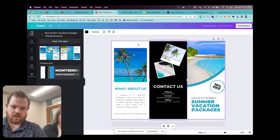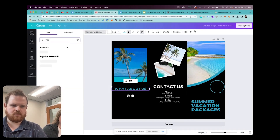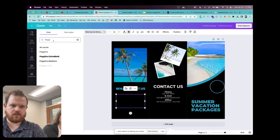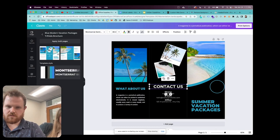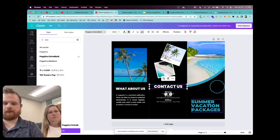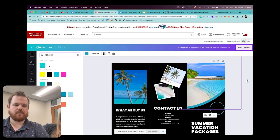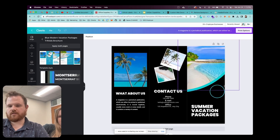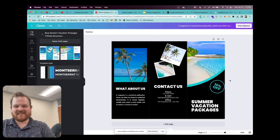We found that Office Depot had some good deals and they had this really cool Canva integration that we decided to use. So we went on there, picked a Canva template, started to brand the template — getting our brand fonts and colors into it. Then we started moving on to the actual layout and design of the brochure.